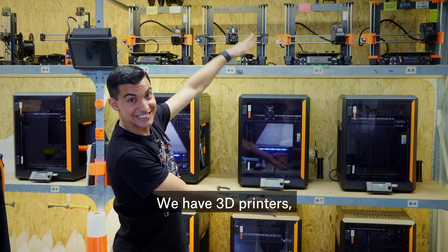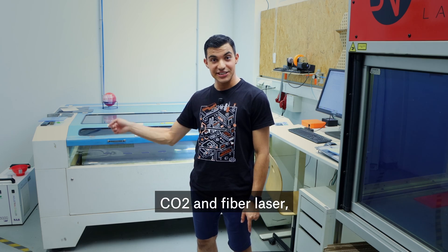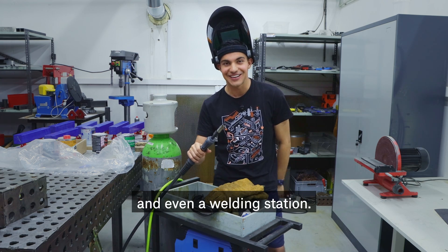We have 3D printers, mechanical workshop, CNC machining center, CO2 and fiber laser, Electrolab, a fully equipped woodworking workshop, and even a welding station.